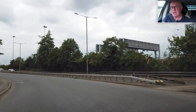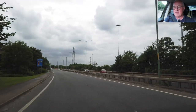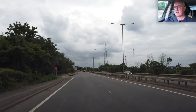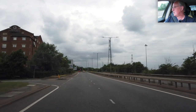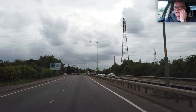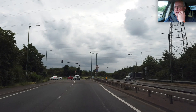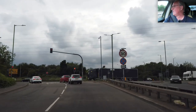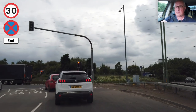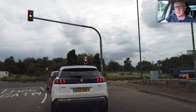I think there's a bit of congestion going through the bridge, so we'll see how we fare. Because it is kind of rush hour — just gone 6:30pm.